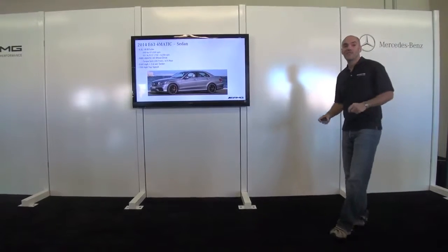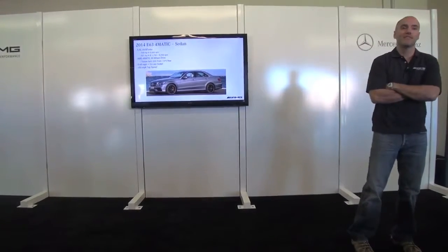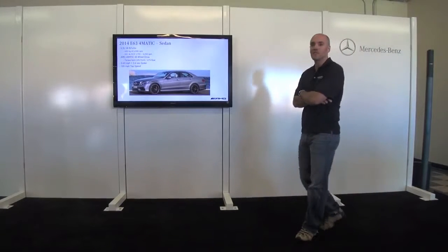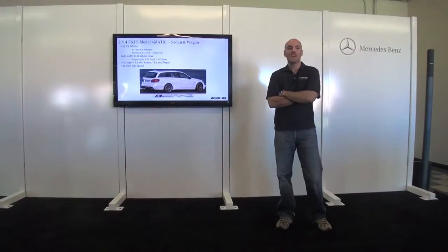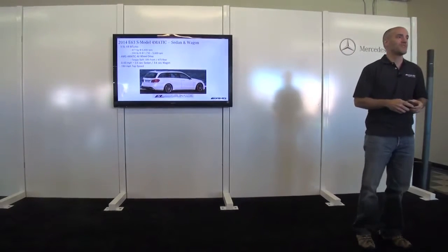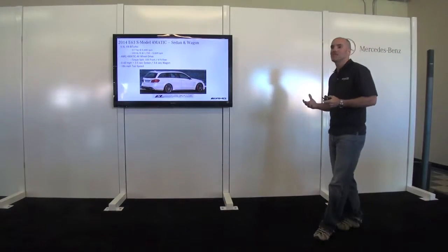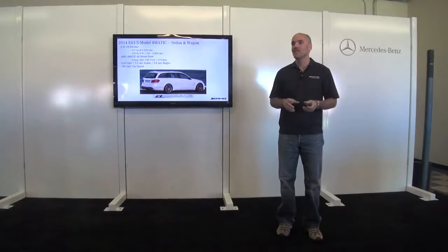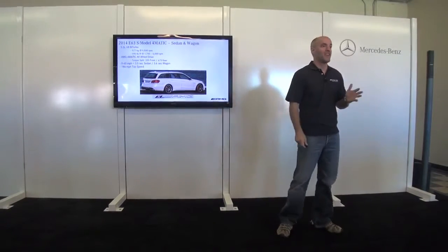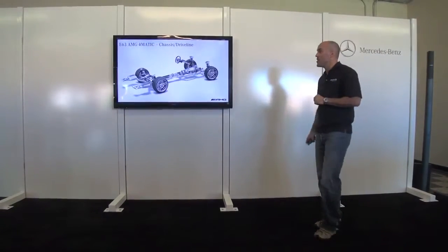The E63 4MATIC sedan has 550 horsepower with great upgrades from the E-Class facelift this year. For customers where 550 horsepower isn't quite enough, we step up to the E63 AMG S model with 577 horsepower and 591 pound-feet of torque. What I love about our engines is that the torque comes on at such a low RPM — 100% of torque available already at 1,750 RPM. You're going to feel that power immediately.